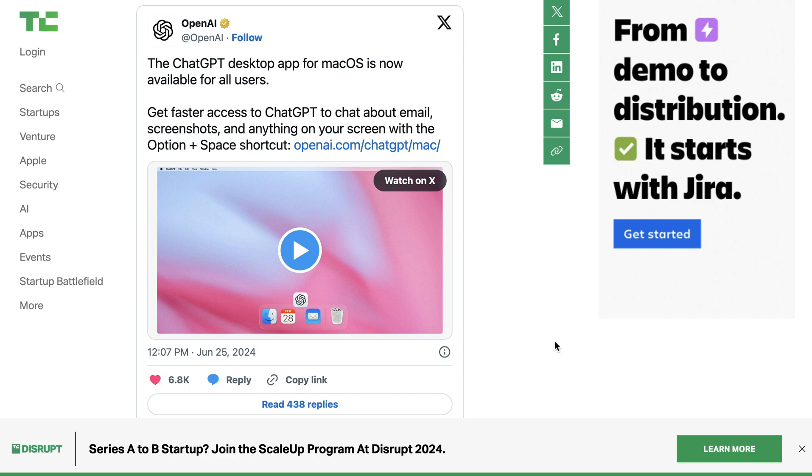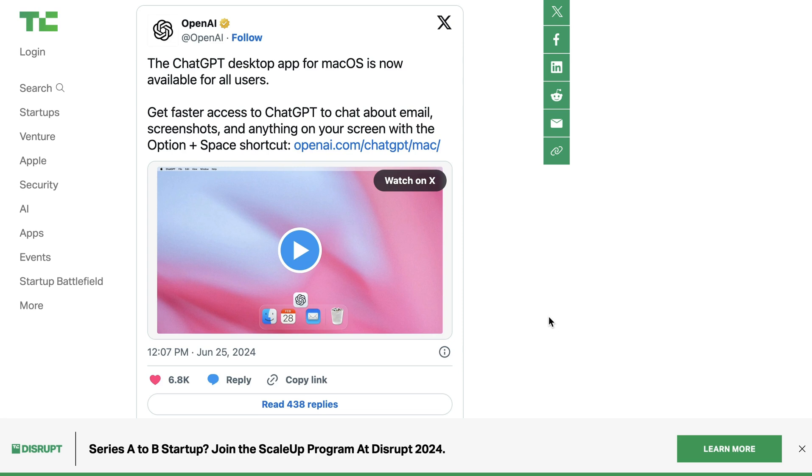We've seen in a number of demos over the past couple months the advanced versions of how they imagine that going — how voice integrates with it, how video becomes a part of it, and how they might give ChatGPT access to look at your desktop. So I think you can think of this as step one to start to get people habituated with calling up and asking ChatGPT for things as they're interacting with their computer in other contexts.